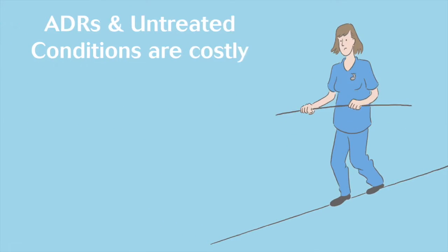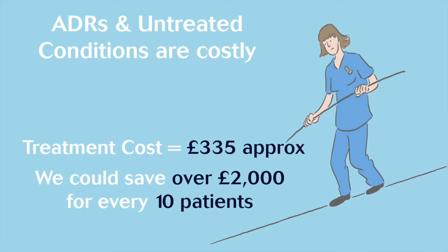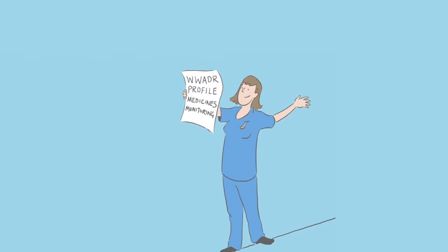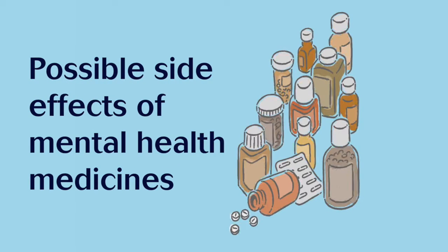They cost around £335 per patient, and with a new profile, we could save over £2,000 for every 10 patients monitored by their nurses. The new ADR profile helps people balance benefits and harms of long-term medicines. Healthcare professionals will no longer need to memorise all possible adverse drug reactions, and it will help to detect possible side effects of mental health medicines.